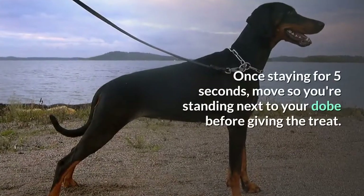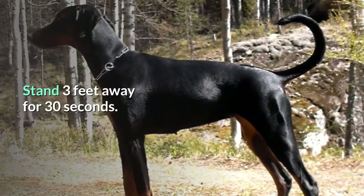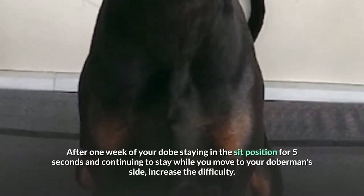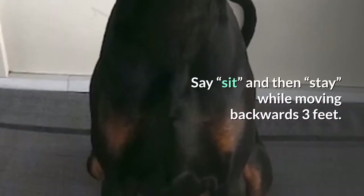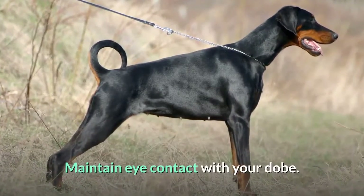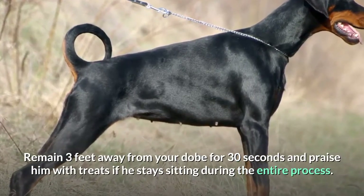Once staying for five seconds, move so you're standing next to your Dobie before giving the treat. Stand three feet away for 30 seconds. After one week of your Dobie staying in the sit position for five seconds and continuing to stay while you move to your Doberman's side, increase the difficulty. Say sit and then stay while moving backwards three feet. Maintain eye contact with your Dobie. Remain three feet away for 30 seconds and praise him with treats if he stays sitting during the entire process.